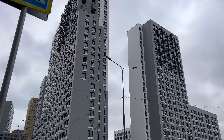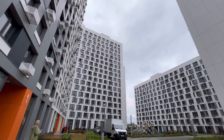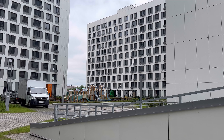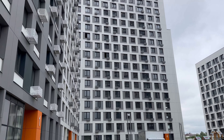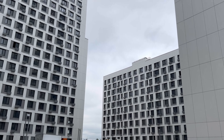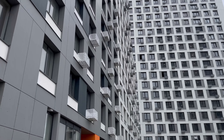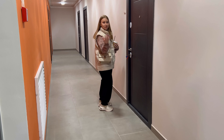Мы сейчас идём смотреть новую квартиру. Опережая комментарии про дом-муравейник — не переживайте за нас, нам всё нравится. Вообще у нас двор без машин, но сейчас тут разгрузочные машины, потому что все заселяются, все заезжают. И мы тоже идём смотреть нашу квартиру — мы вчера её получили.